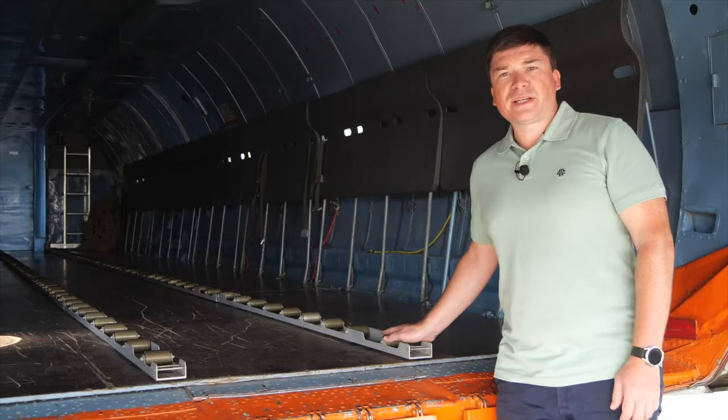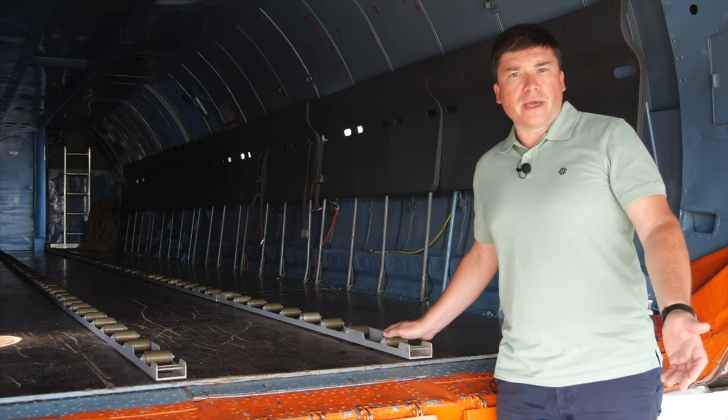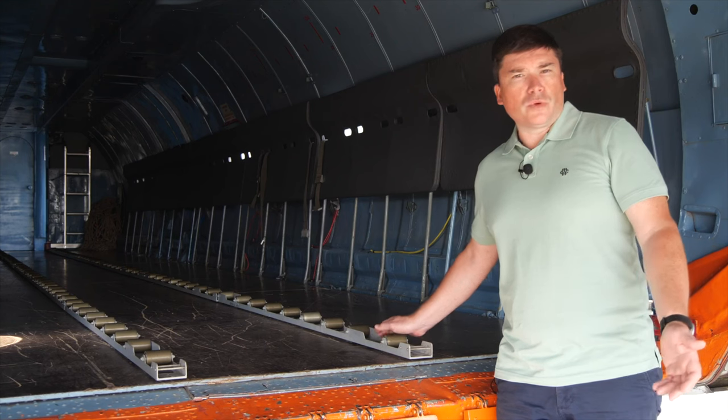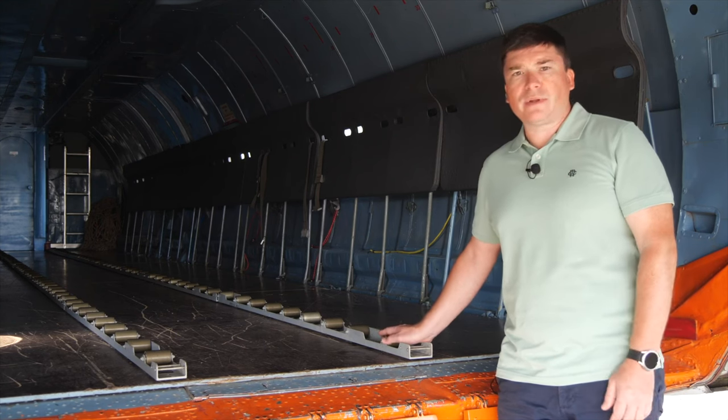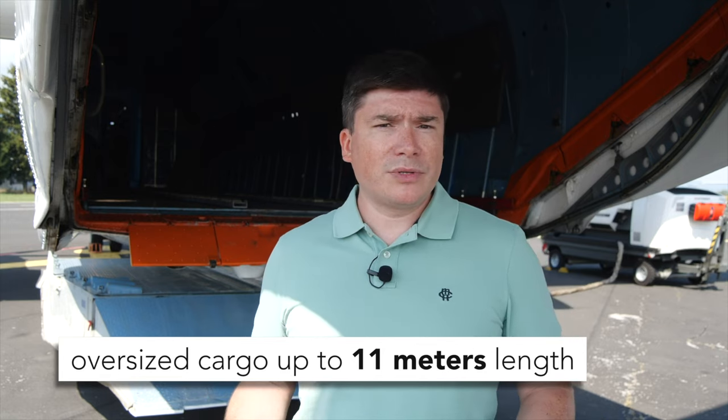There is a special roller system which allows us to load ULD pallets from larger aircraft like Boeing or Airbus. These can be pallets of 2.2 by 2.7 meters. With the Antonov we can transport oil well equipment and all types of oversized cargo — pipes up to 11 meters, oil well drills, big engines, everything big.